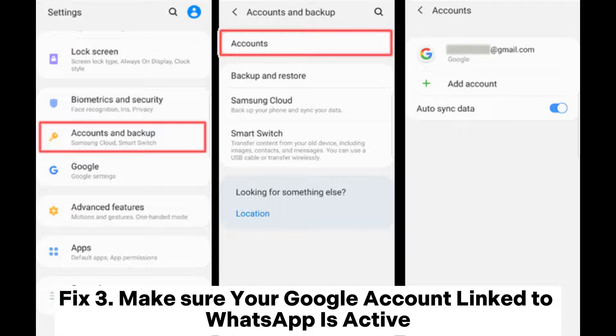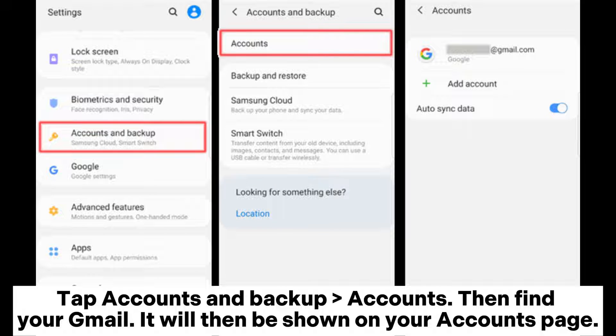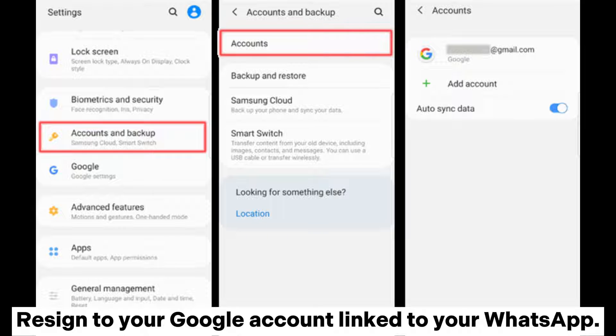Fix 3: Make sure your Google account linked to WhatsApp is active. Navigate to Settings on the Android phone. Tap Accounts and Backup Accounts, then find your Gmail. It will be shown on your accounts page. If you do not have a Gmail account, create one by clicking Accounts then Account Google.